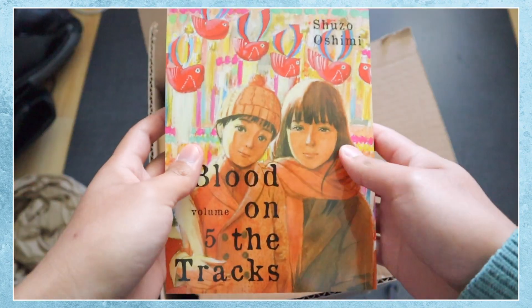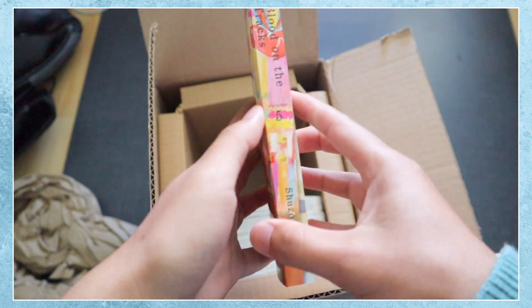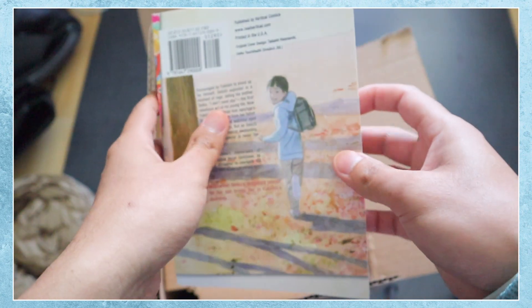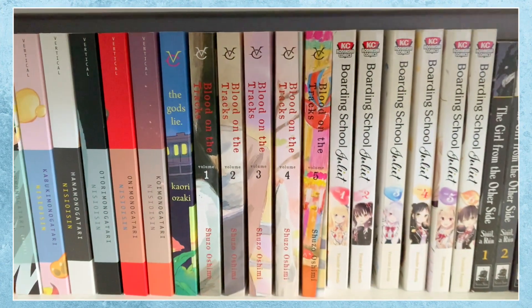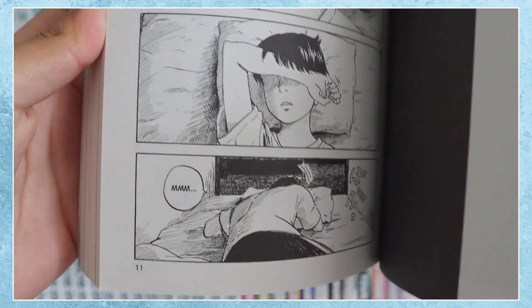My next series is probably the creepiest in my collection, called Blood on the Tracks — a story that follows a boy growing up with an extremely overprotective mother. The events in this story are horrifying to say the least. It's near impossible to predict what messed up things will happen next. I wouldn't say this story is necessarily horror, but more of a psychological thriller where the events along with the visuals will leave you with a chill down your spine.